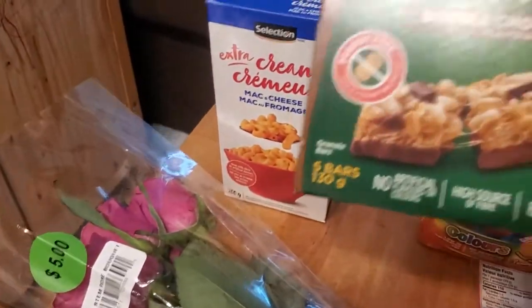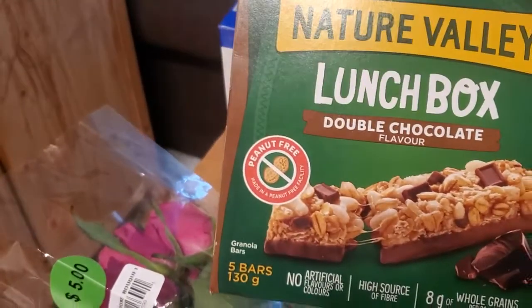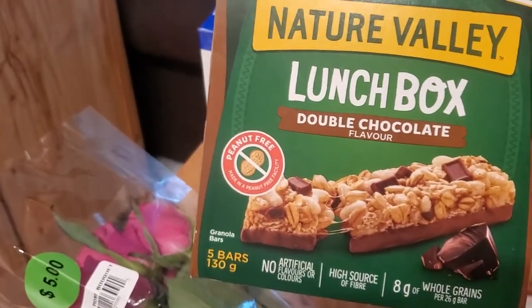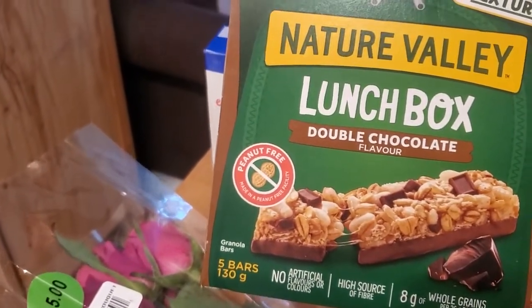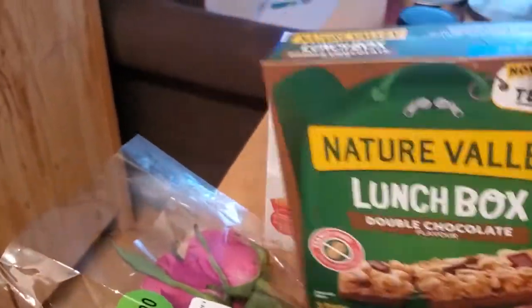Then I got her these — hopefully she will eat them. The double chocolate flavor. She's not usually into trying new things, but this was on sale, I think it was on clearance or something for $1.39, so it's pretty good. Hopefully she'll eat that.